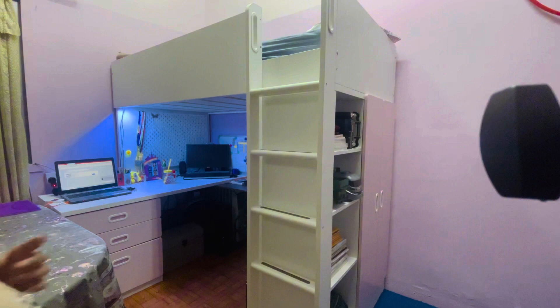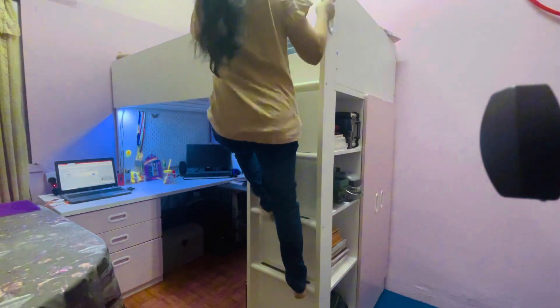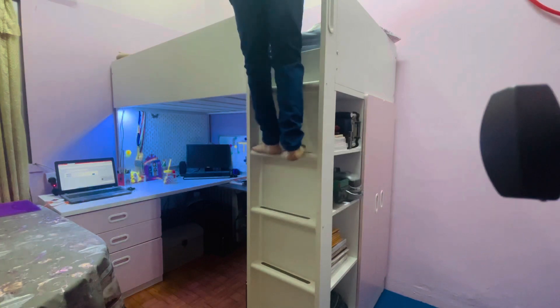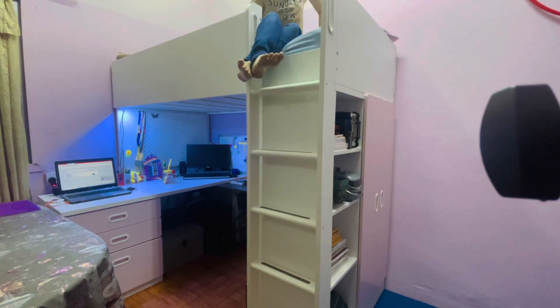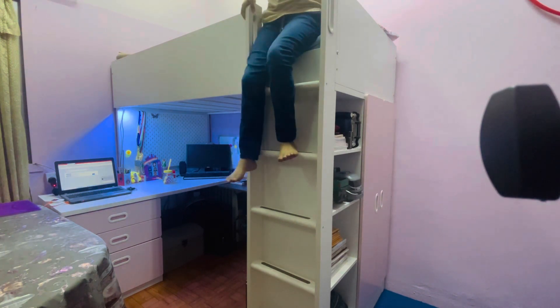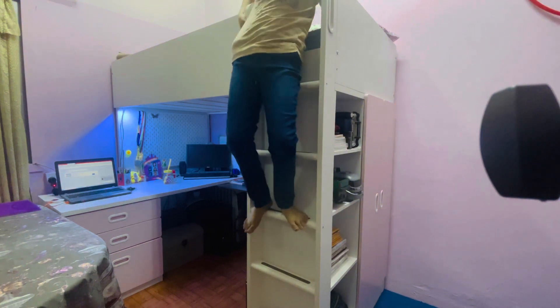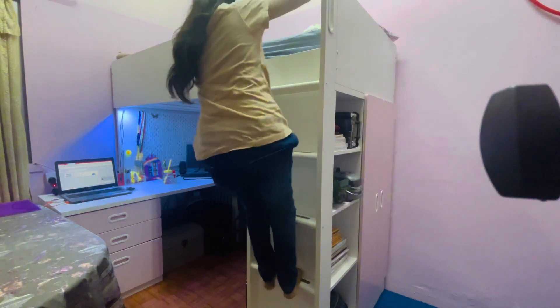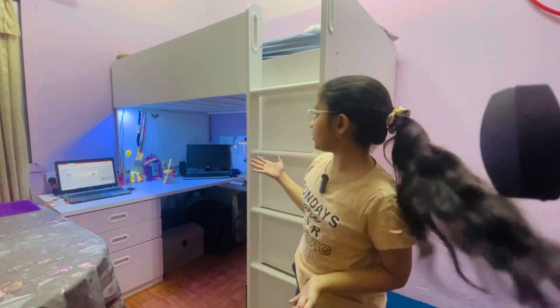I will show you how to come down. You step on the ladder slowly, turn back, and come down. That's it — no need to be scared! So this is my room with my study table and bed.